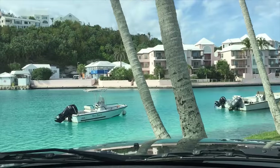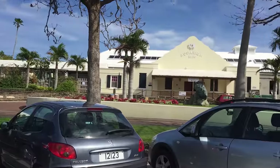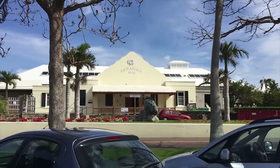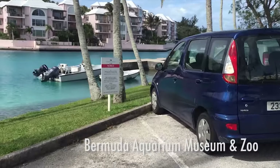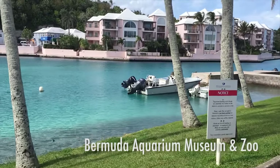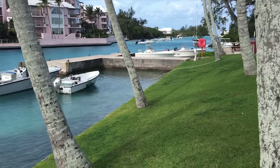Yes, Bermuda really is this beautiful. We're still down here in Flats — Bermuda Aquarium and Zoo. This is the Flats Inlet. We call this the T-dock down here, for obvious reasons.